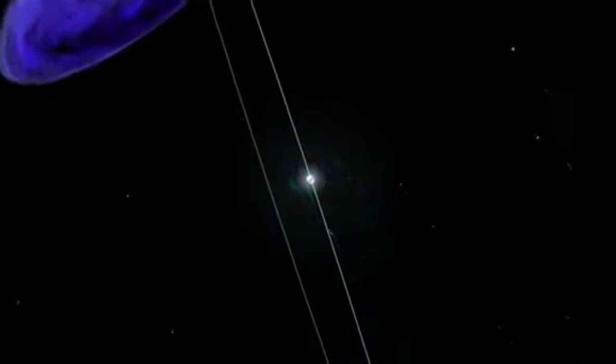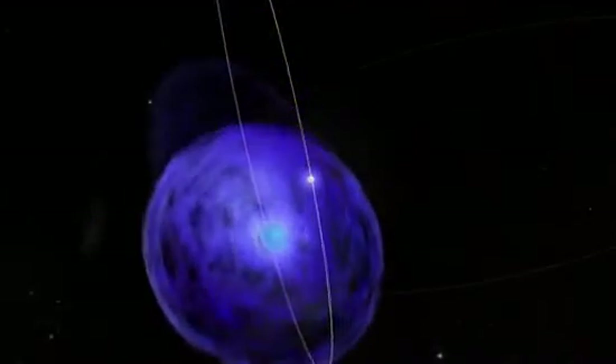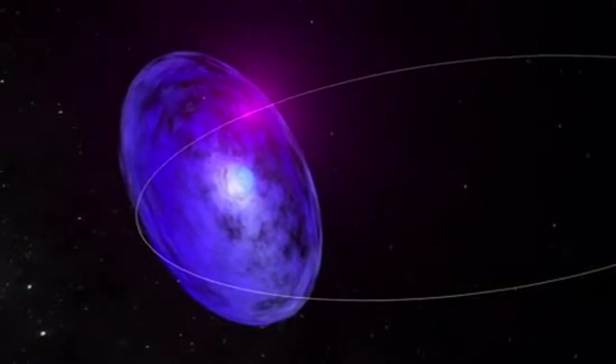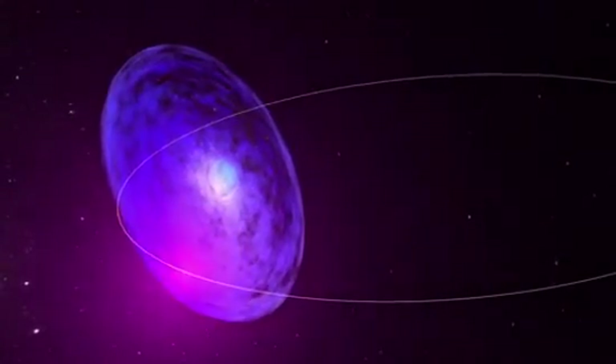Yet telescopes observing at radio and X-ray wavelengths saw nothing unusual. It's a mystery astronomers are working to solve. But frustratingly, the pulsar is now heading toward the farthest part of its orbit. Better understanding this unique system will help scientists work out the natures of the compact objects in other high-mass binaries. Scientists will also use the data they've collected to predict what to expect at the pulsar's next close encounter in 2014.